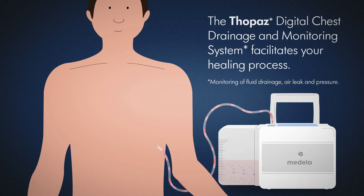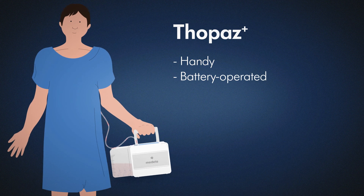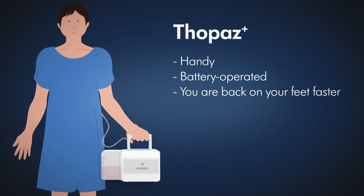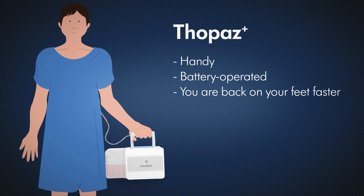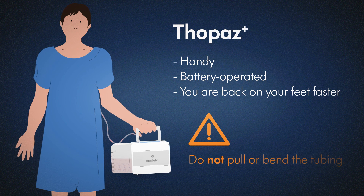The Topaz Plus digital chest drainage and monitoring system facilitates your healing process. This handy battery-operated device can get you back on your feet faster. Simply remove the device from the charger and make sure not to pull on or bend the tubing.